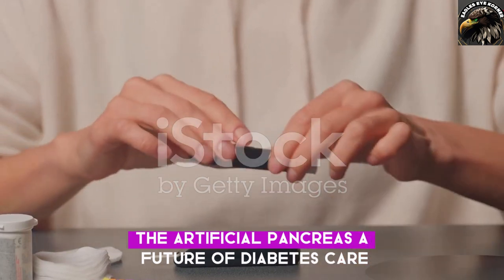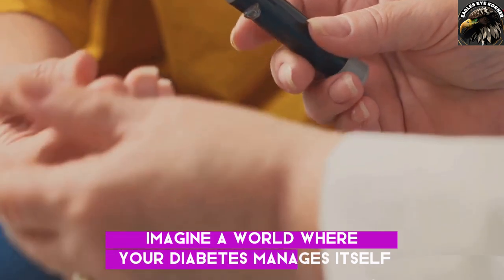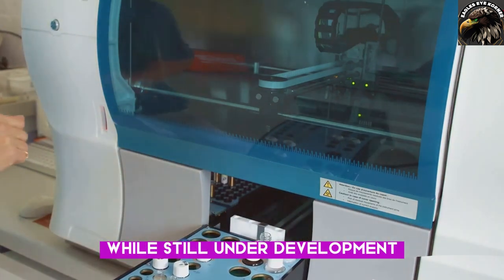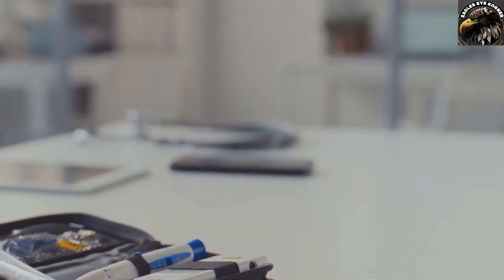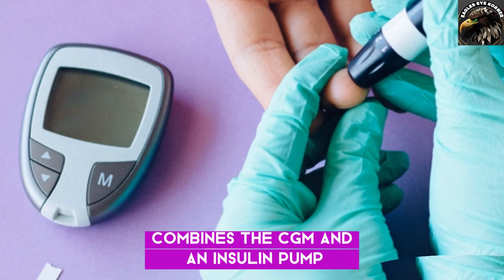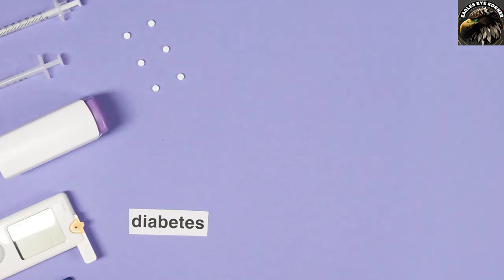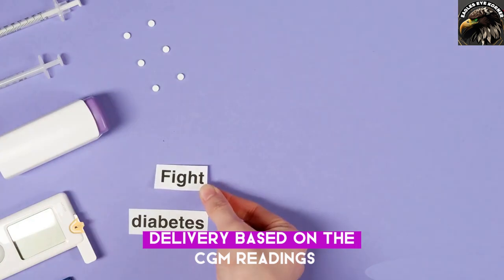The artificial pancreas — the future of diabetes care. Imagine a world where diabetes manages itself. That's the promise of the artificial pancreas. The artificial pancreas system combines a CGM and an insulin pump. The CGM continuously monitors blood sugar levels, and the insulin pump automatically adjusts insulin delivery based on the CGM readings.